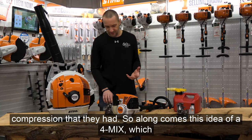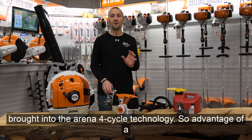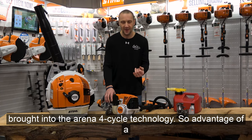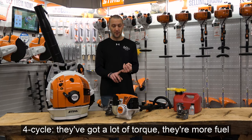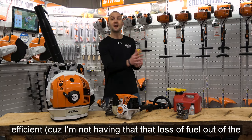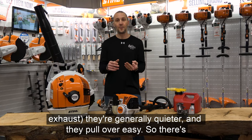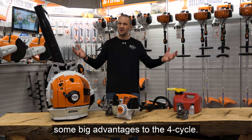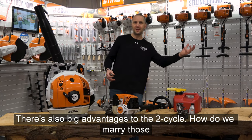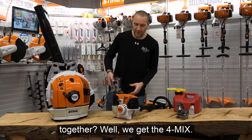Along comes the idea of a 4-MIX, which brought four-cycle technology into the arena. Advantages of a four-cycle: they've got a lot of torque. They're more fuel efficient because you don't have that loss of fuel out of the exhaust. They're quieter, and they pull over easier. So there are big advantages to the four-cycle and big advantages to the two-cycle. How do we marry those together? We get the 4-MIX.